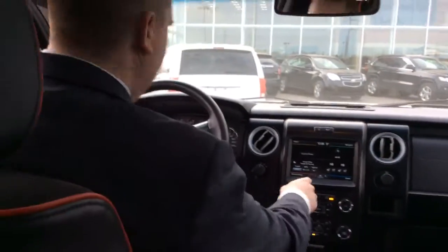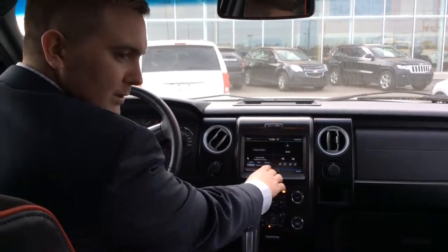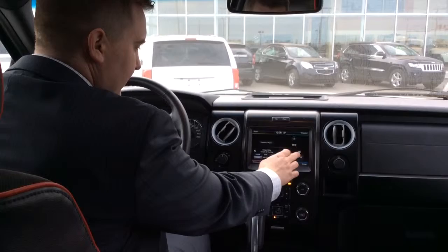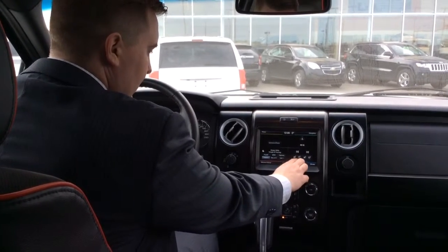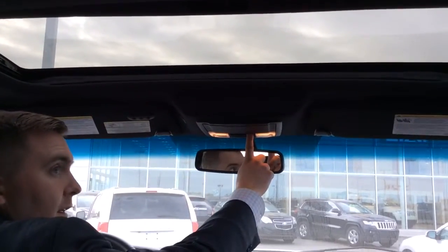In here you have your navigation. You have heated and cooled seats just like in the Longhorn, and it's all done through the touch screen. The heated seats are nice right now because it's a little bit windy. You got a sunroof here and the sliding rear window.